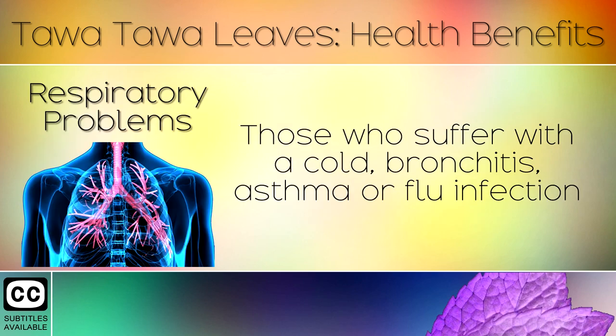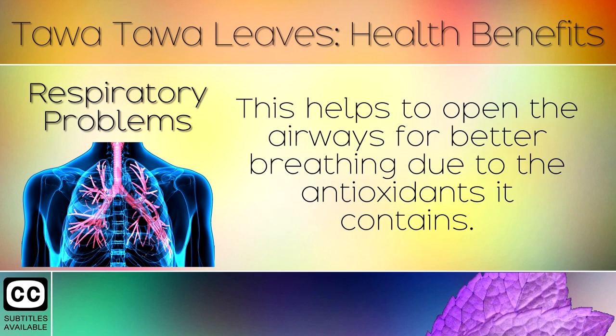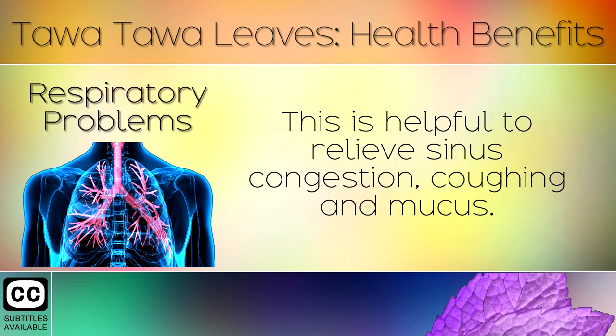6. Respiratory Problems. Those who suffer with a cold, bronchitis, asthma or flu infection may consider drinking a Tawa Tawa leaf decoction in water with a little honey. This helps to open the airways for better breathing due to the antioxidants it contains. This is helpful to relieve sinus congestion, coughing and mucus.